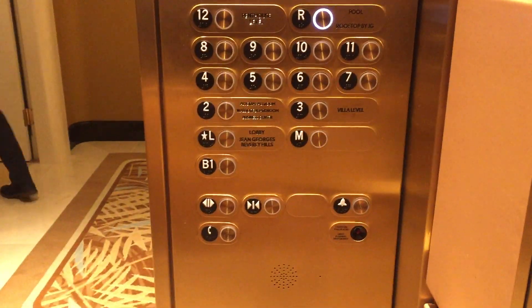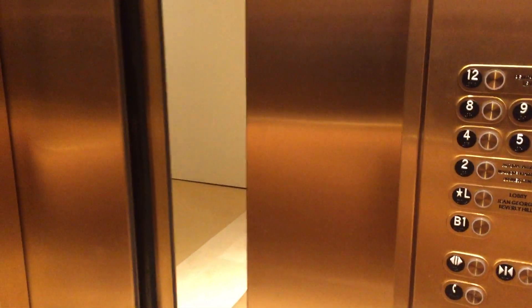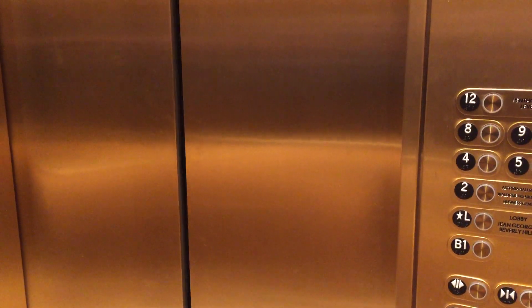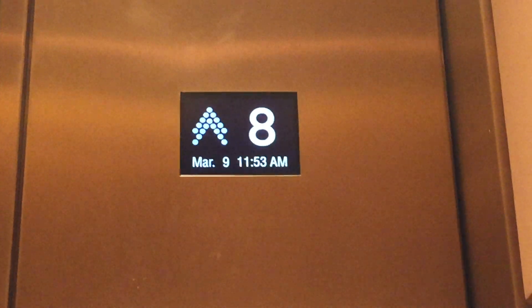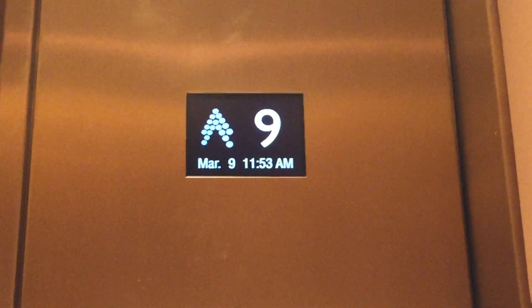Once we decide for sure, we'll make it for the 14th — May 14th. That's the day. It's all about your mother. We just confirmed. We're just letting you be in the loop, if you'd like to be in the loop.